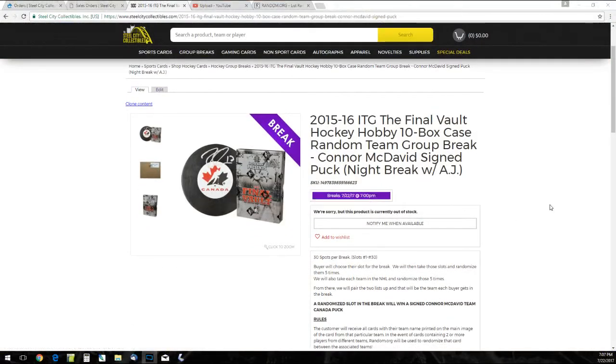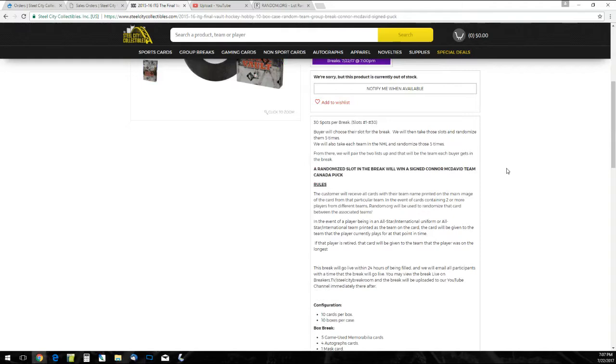We're going to go over the rules pretty closely on this one — it's going to be a little different than other breaks. 30 spots. We're going to take all the names and all the teams in the NHL, randomize them five times each, pair up the two lists after that, and every team in the break will go to a buyer. After we're done, I'll take all the names five times once more, and whoever is on top after five gets that Connor McDavid Puck.